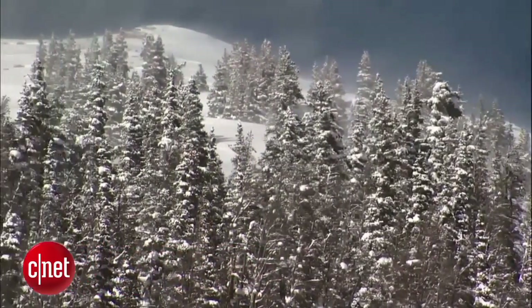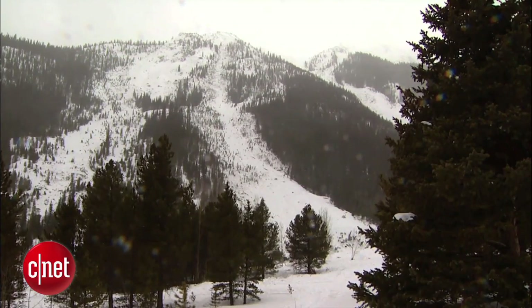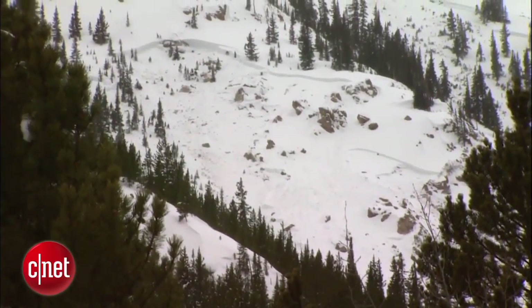Ask any avalanche expert — there is no get-out-of-jail-free card. There's a general idea out there that if you have the equipment and know how to use it, you're safe. That is really not true. Equipment is no substitute for education. An avalanche safety course is a good start.